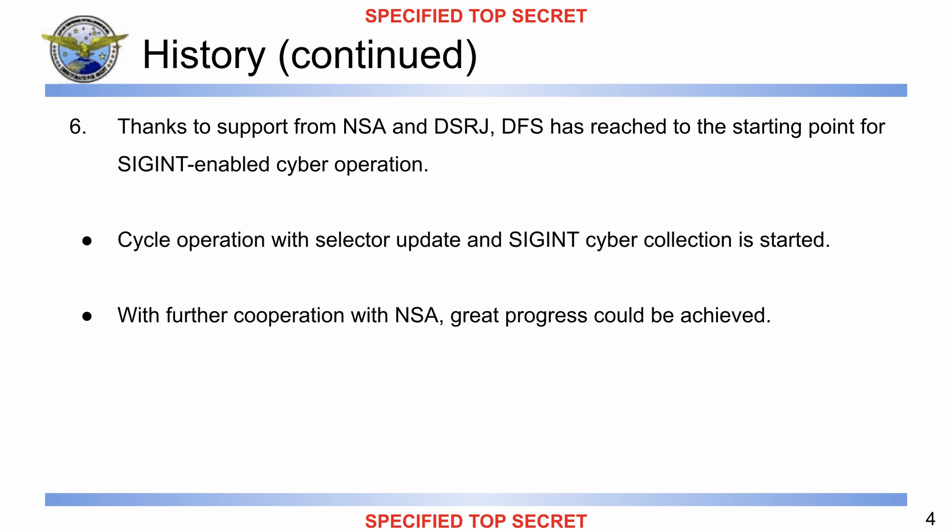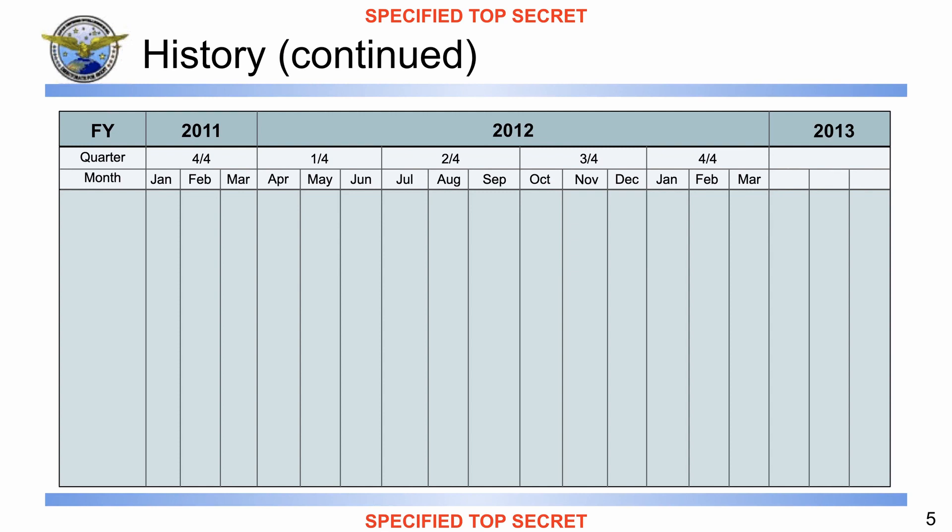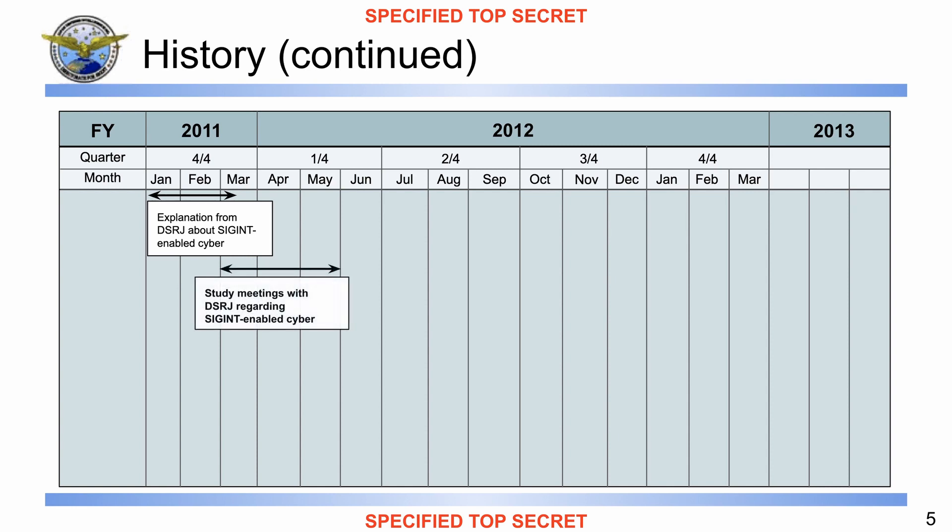Moving to the next slide — this is a very nice overview slide, like a retrospective roadmap. We have fiscal year 2011, 2012, and 2013 with all of the milestones explained in previous slides. The only speaker note says the slide depicts the aforementioned process taken so far. We can see the explanation from DSRJ about SIGINT-enabled cyber, then the study meetings, and a red star marking the decision to proceed with the SIGINT-enabled cyber project.